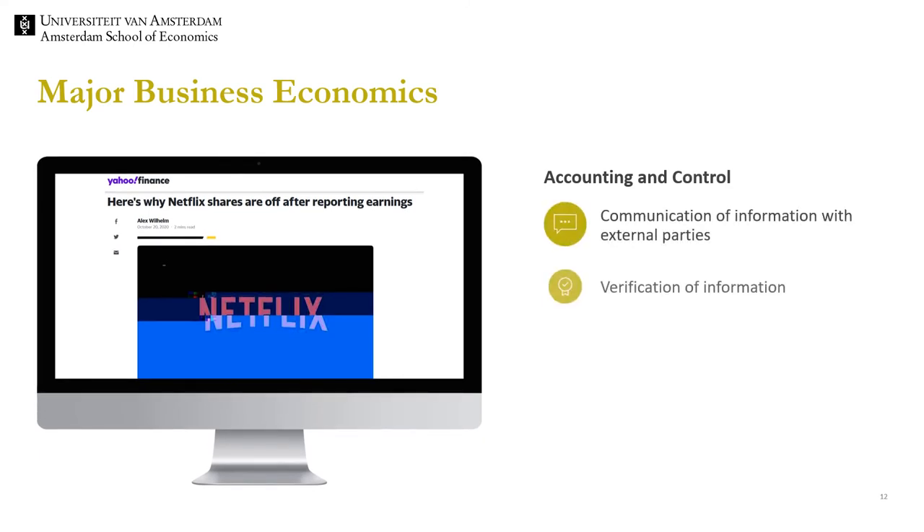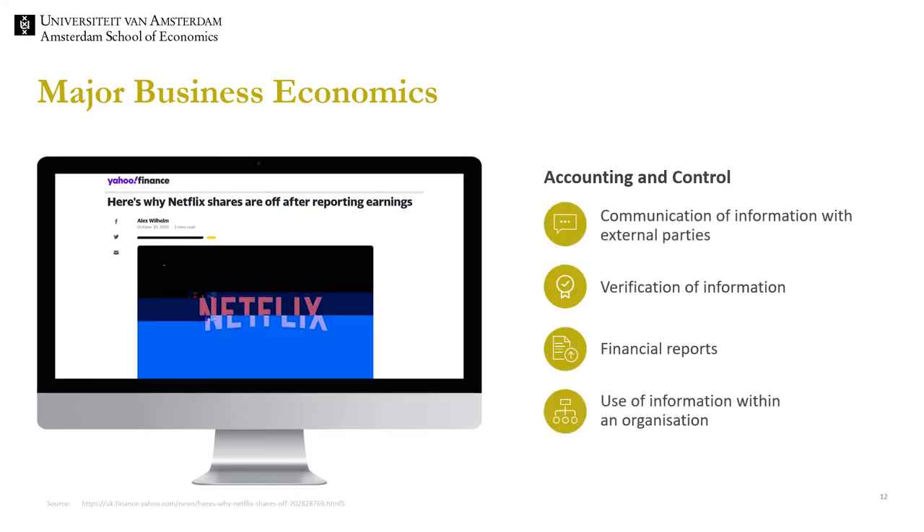In the specialisation accounting and control, the focus is on communication of information to external parties, the verification of information, and the use of information within the organisation. But why is this financial information so important? It might have a big impact on stock prices. Recently, Netflix suffered a decline in share prices after presenting the earnings report of the third quarter. One reason was that the growth in the number of paid subscribers was much lower than expected. This made stock prices drop. Hence, these financial reports can have a very important impact on the stock prices of firms.